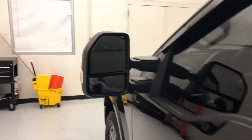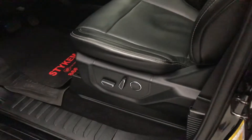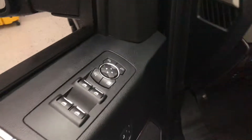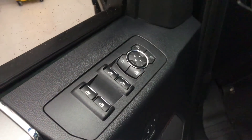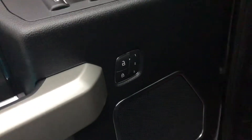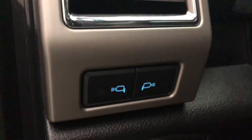One nice feature you're going to get is Blind Zone Alert, which is right there on the mirror. Powered seats, and they are also powered mirrors — they'll fold in and out and also extend. You've got a memory seat as well, adjustable foot pedals, and lights on your mirrors.